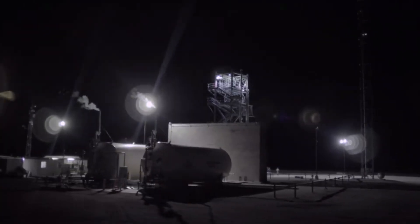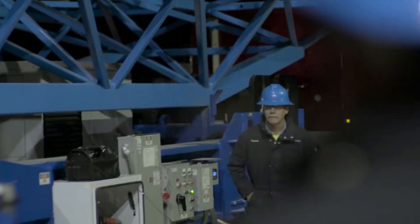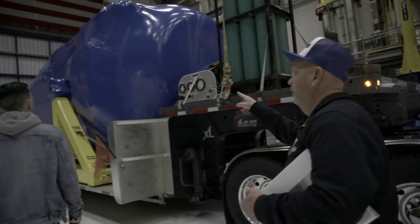In the time since this failure, Blue Origin has halted the program and revealed very little information on exactly what happened. Here I will go more in-depth into the initial failure, new statements from Blue Origin, the future of this program, and more.